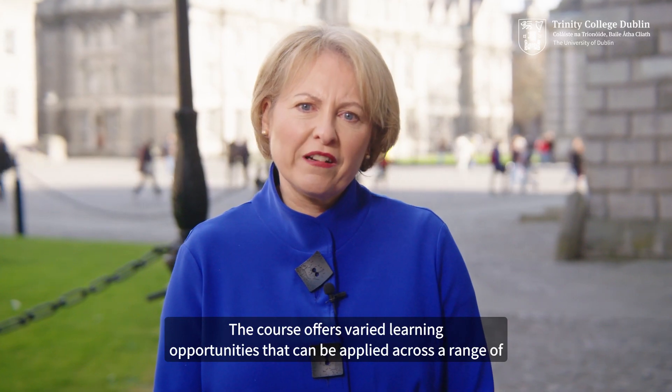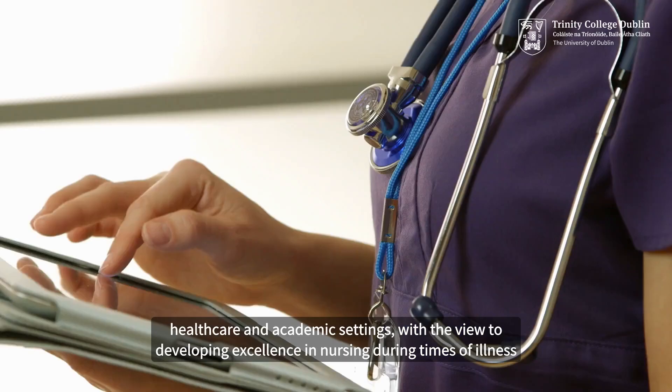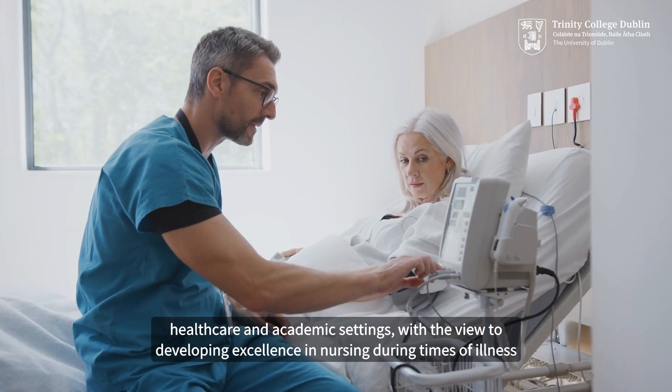The course offers varied learning opportunities that can be applied across a range of healthcare and academic settings, with a view to developing excellence in nursing during times of illness and in health.